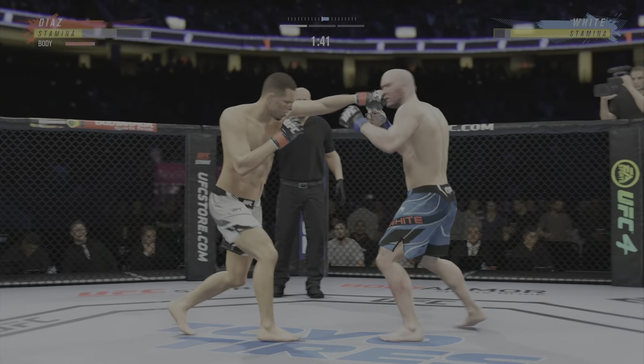He is getting lit up right now, John. His misses are entertaining. He continues to mix it up, going to the head, mixing in some body shots.